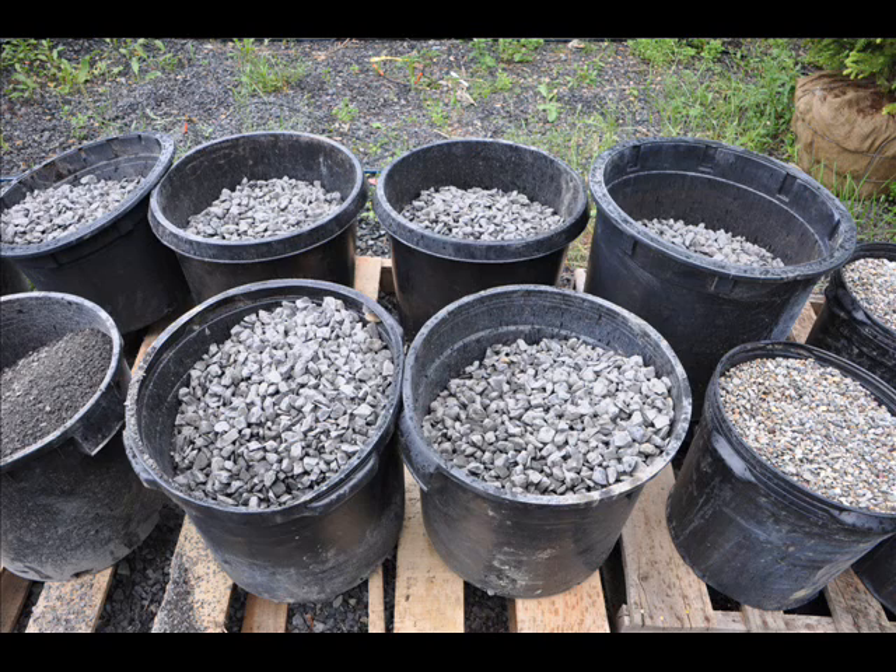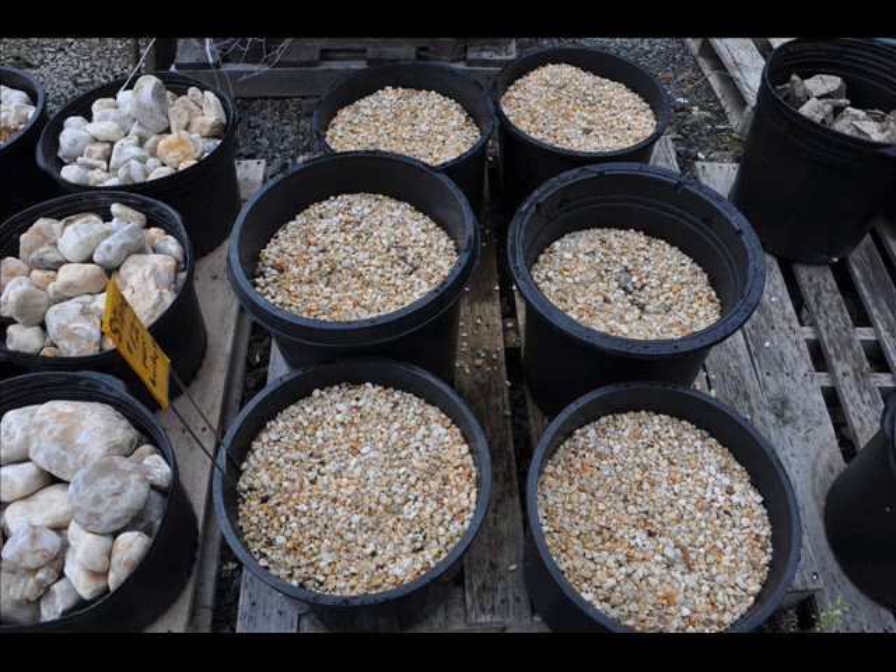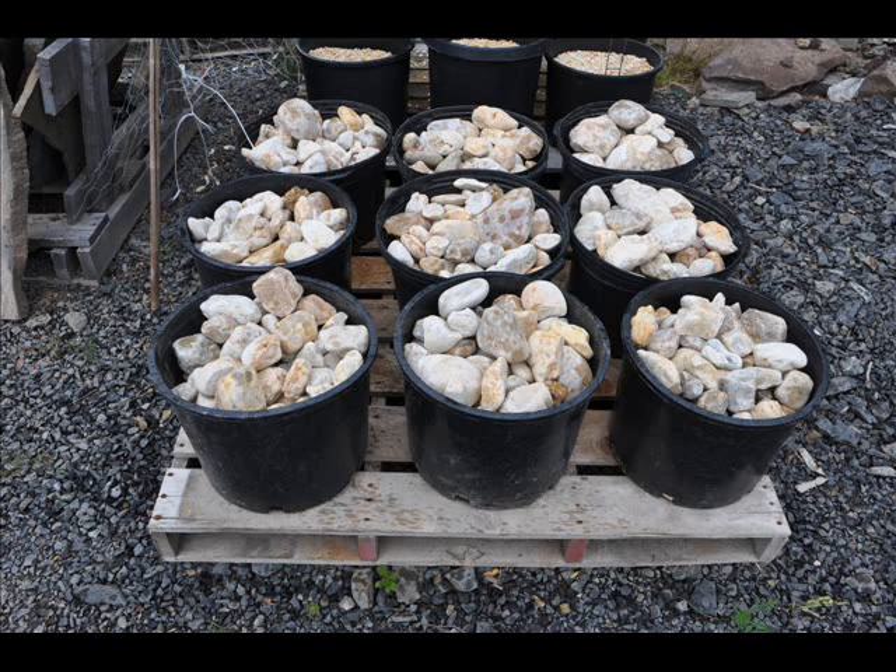We have pebbles — small, half-inch clean, three-quarter inch clean. We have river jack, river pebbles, small pebbles on up to three-inch pebbles.